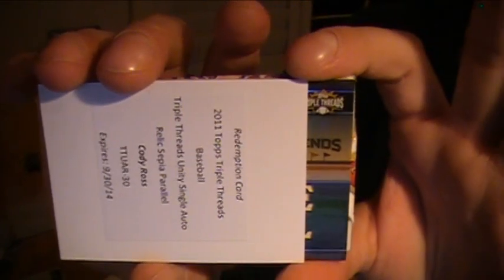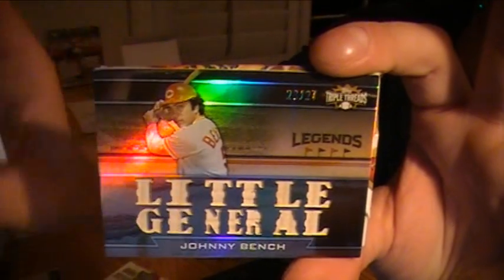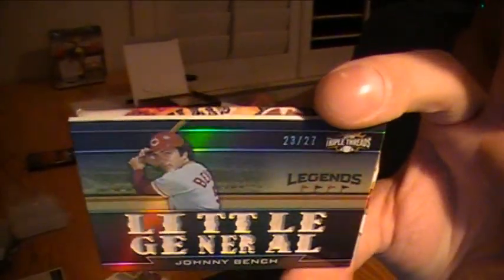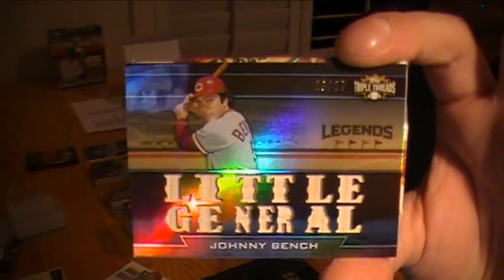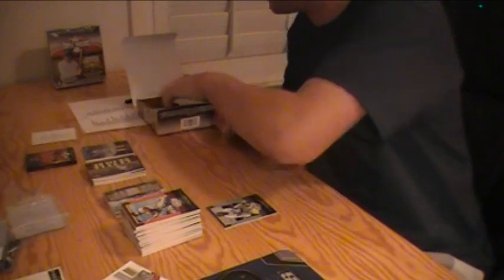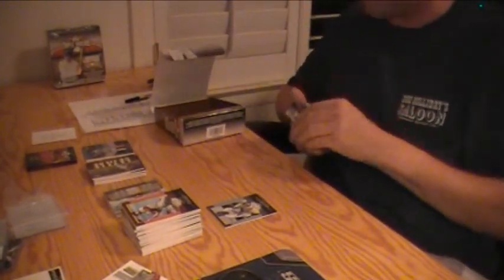Cody Ross for the Giants. And we've got a legend relic — 'Little General' Johnny Bench for the Cincinnati Reds, 23 out of 27. That is all bat pieces — Johnny Bench for the Reds. Pretty nice. That was a trade-in Jeff's pick — who's got the Reds?